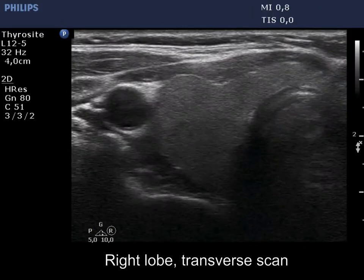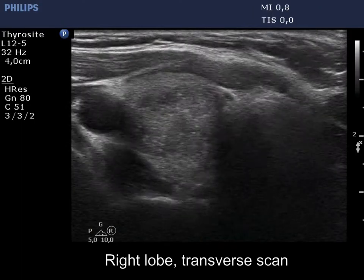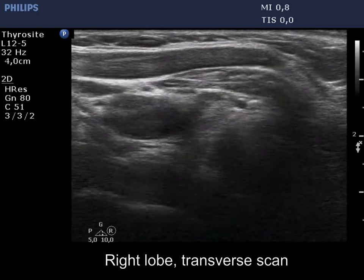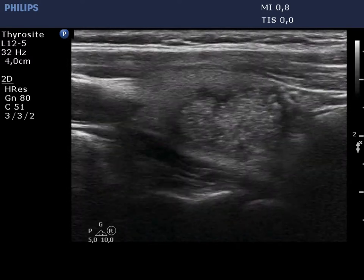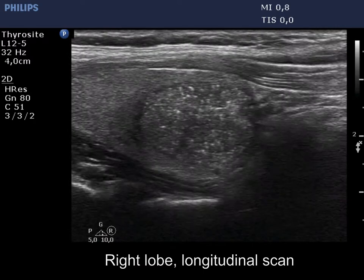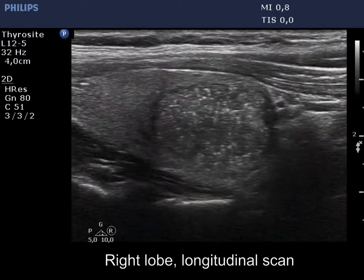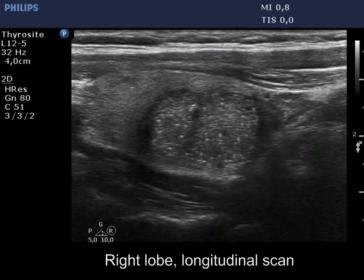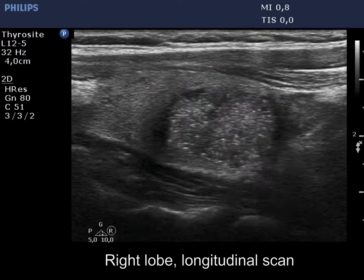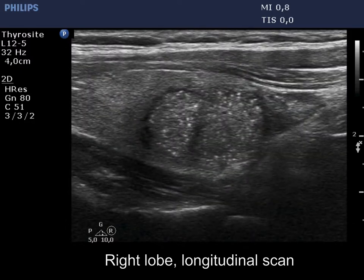There is a hypoechogenic nodule in the right lobe. The nodule has numerous punctate echogenic granules. The echogenic granules are located partly dorsal to more hypoechoic areas, which raises the possibility of posterior enhancement. Several granules have a dorsal tail. Nevertheless, the entire pattern resembles the so-called starry sky phenomenon.